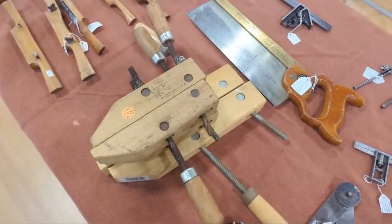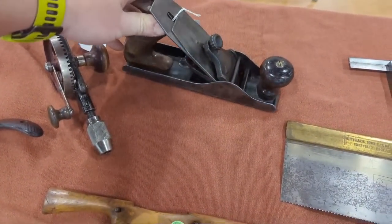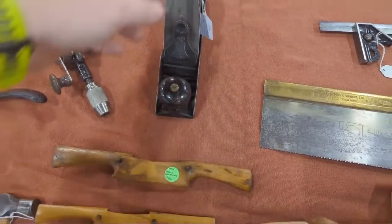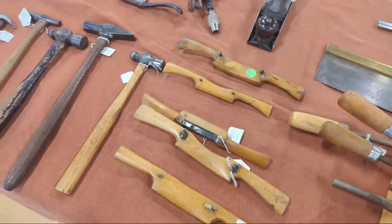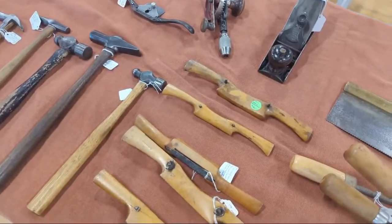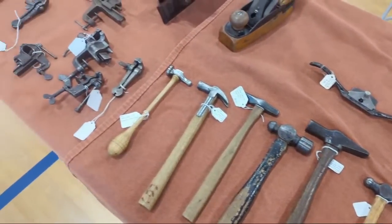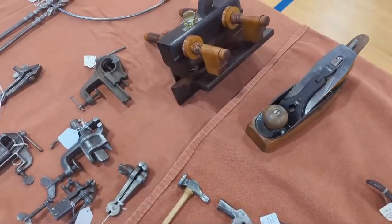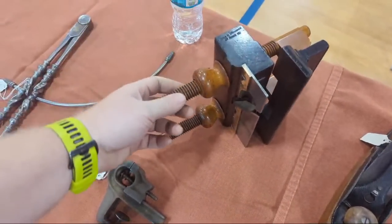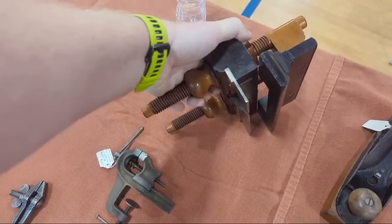Here's a Liberty Bell plane. You don't see the metal Liberty Bells quite as often as the wooden transitionals — this one's $85. Spokeshaves: asking $25, $20, $60, $20. Hammers at $25. This is a beautiful plow plane — look at this sucker. Nice, clean, fine threads in there.